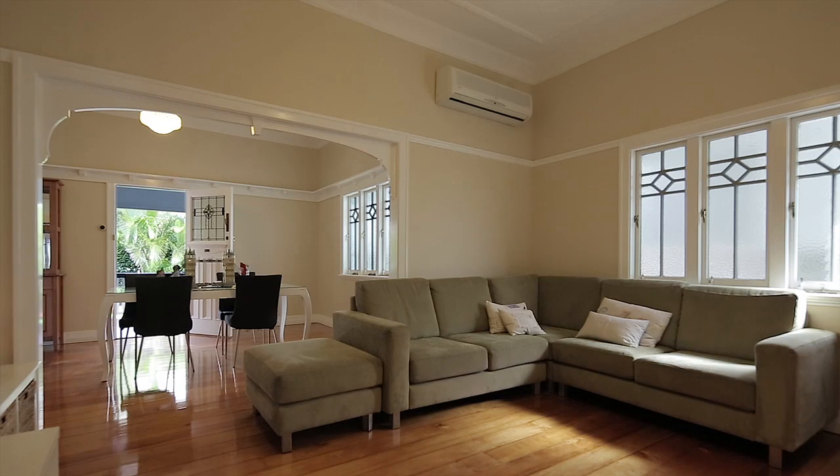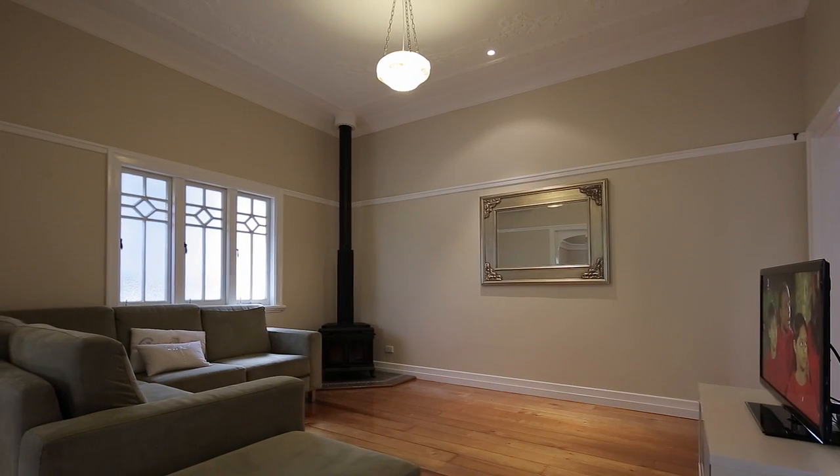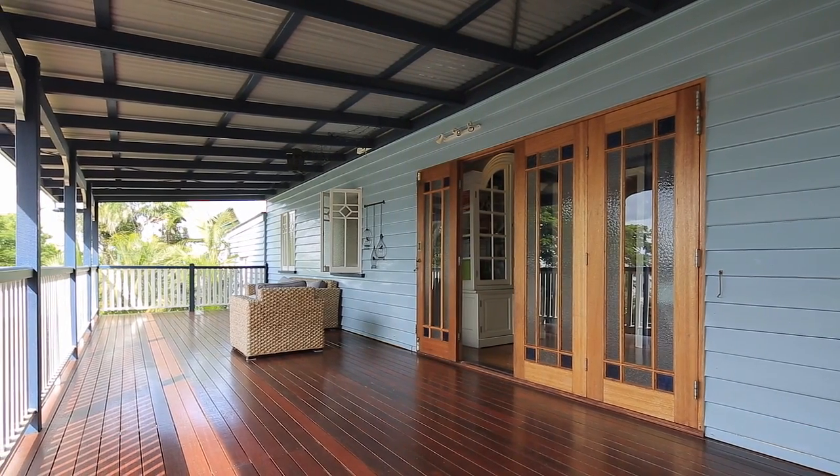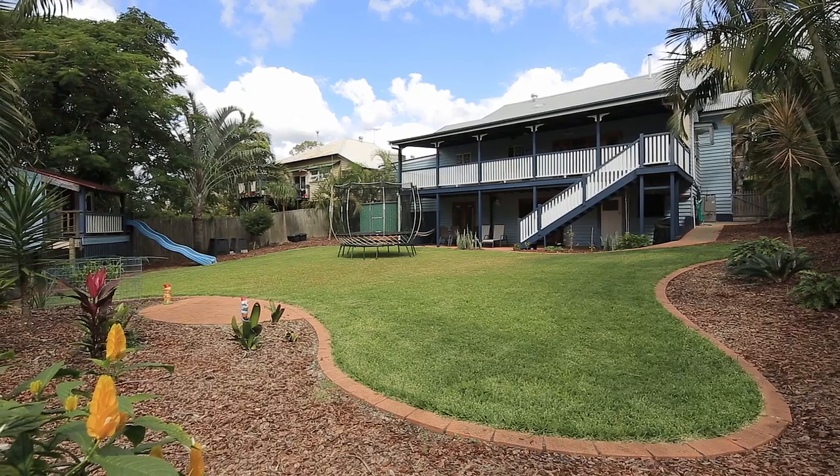The gourmet kitchen opens onto a wide covered deck overlooking your huge backyard, perfect for year-round entertaining.